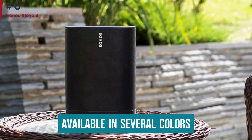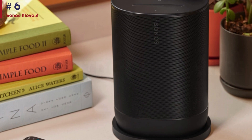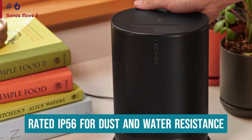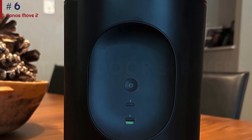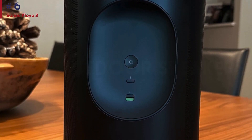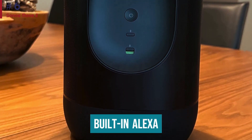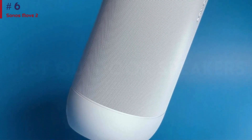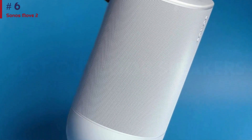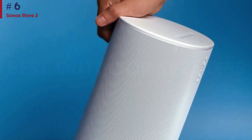Available in several colors, this speaker is sleek enough to fit into your home decor and sturdy enough to take outdoors. It's rated IP56 for dust and water resistance and can withstand some drops and falls. Since it's battery-powered, you don't have to worry about finding an outlet. Built-in Alexa makes it easy to control the speaker using your voice, and it can pick up on your commands from far away, even at a noisy park or camping site. The microphone mute button is on hand for more private moments too.